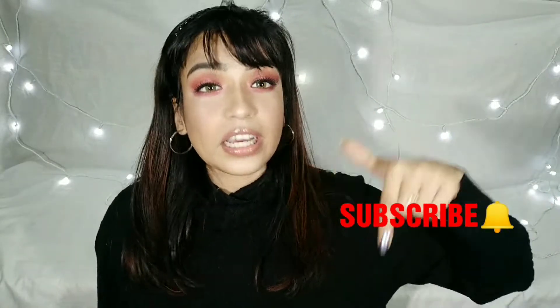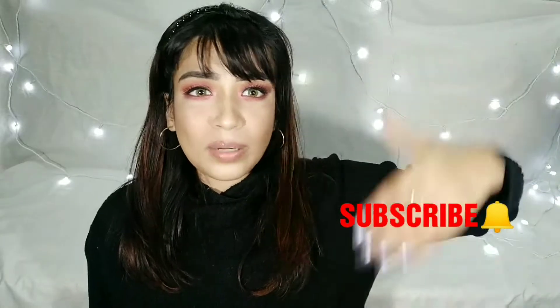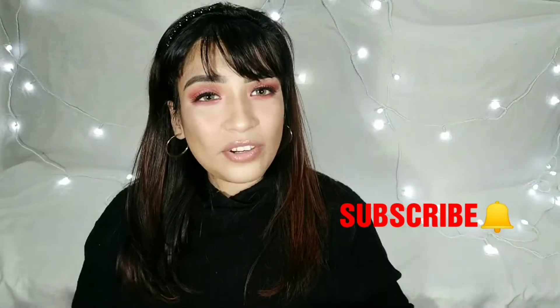Subscribe to my channel! I've noticed that many people visit but haven't subscribed yet. Please hit the red subscribe button and click the bell button so you don't miss anything.